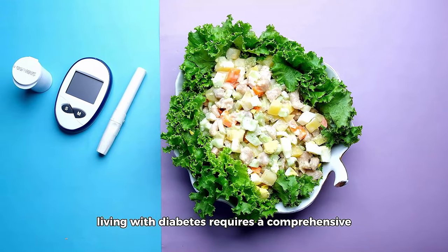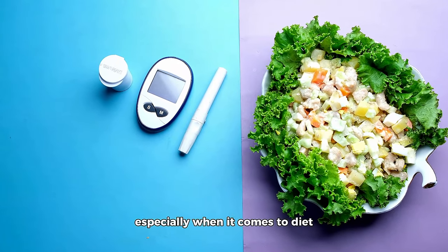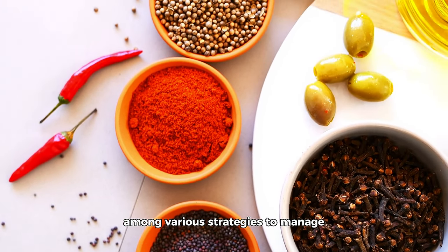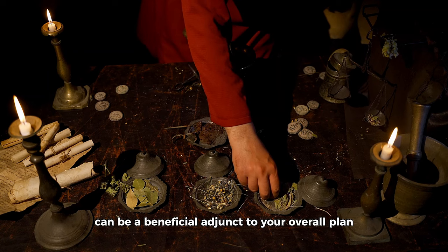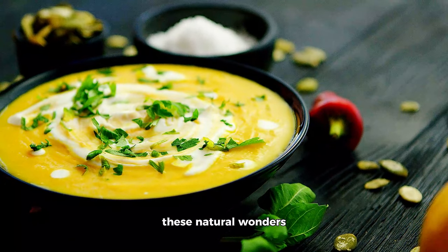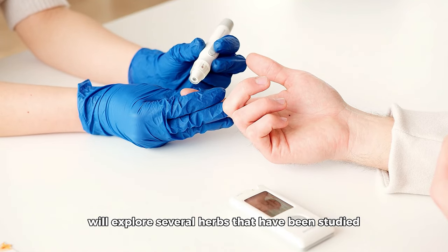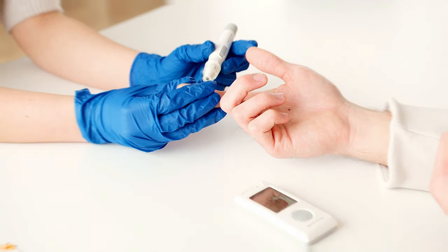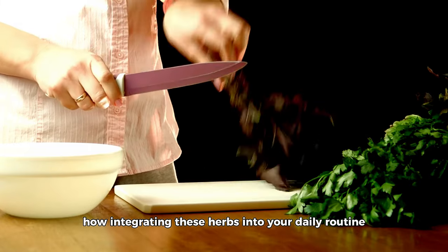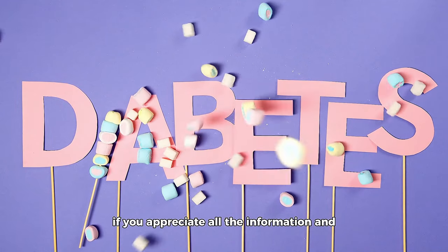Living with diabetes requires a comprehensive approach to health and wellness where every choice matters, especially when it comes to diet. Among various strategies to manage and even potentially reverse diabetes, the inclusion of certain herbs in your daily diet can be a beneficial adjunct to your overall plan. These natural wonders are not just about adding flavor to your meals — they come packed with potential health benefits. In this detailed guide, we'll explore several herbs that have been studied for their effects on blood sugar levels, insulin sensitivity, and overall diabetes management.